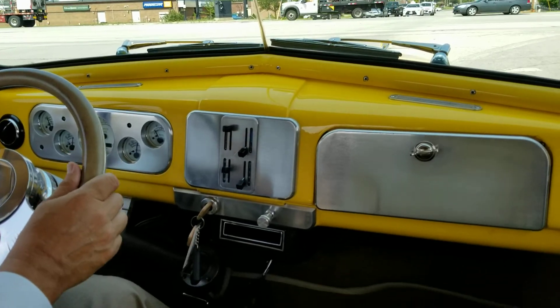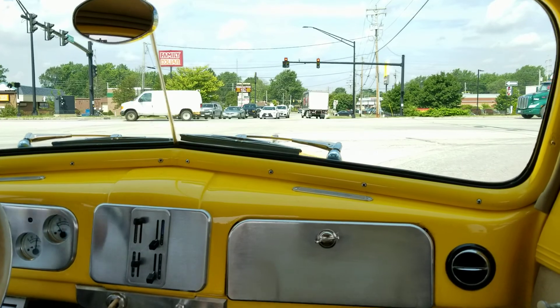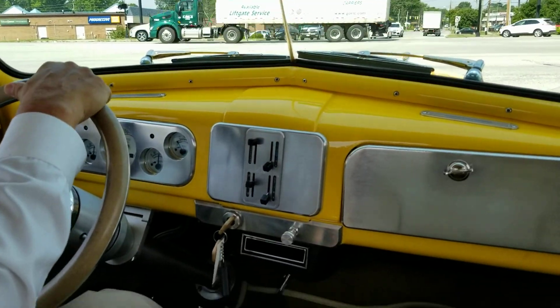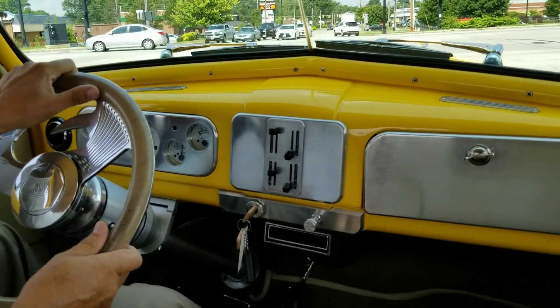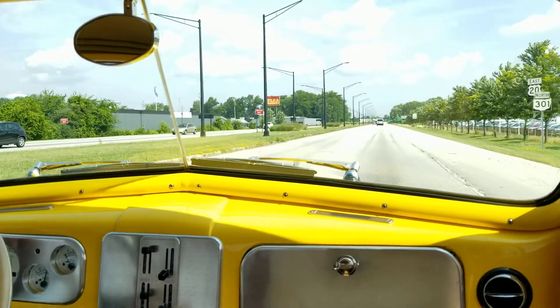We're going to take the car out on the road. We've got the windows up. It's a nice 85-degree day here in Ohio. All the gauges are working. We've got the air conditioning on, which is blowing ice cold. We're just going to run this light a little bit. Power windows in this car.